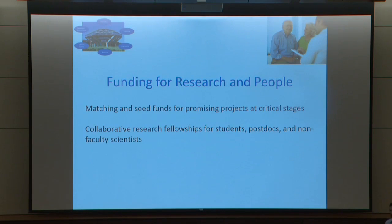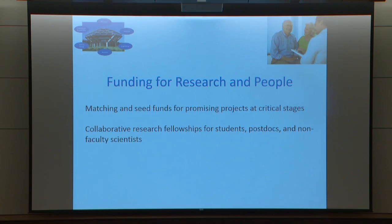To conclude, I think there's real potential for cross-campus interdisciplinary FTEs. But if you ask what we need, it's probably as much as anything else funding for research and people. A lot of the resources necessary are present at UCSD but cost something, or are available across town at Sanford Burnham or at another UC. What we really need are matching and seed funds for promising projects so people can carry out the critical experiment and get the grant, or make the case to a drug company for further investment. Another valuable investment would be collaborative research fellowships for students, post-docs, and non-faculty scientists to help coalesce teams working on these challenging interdisciplinary projects.